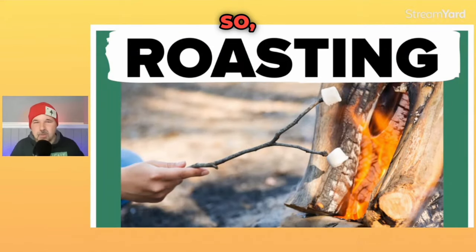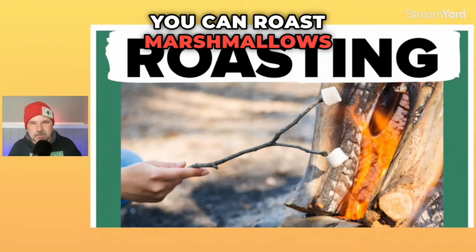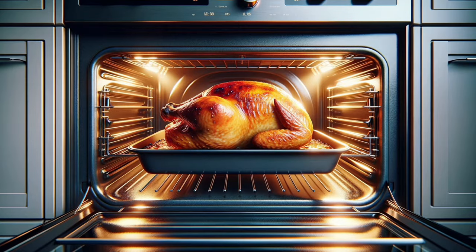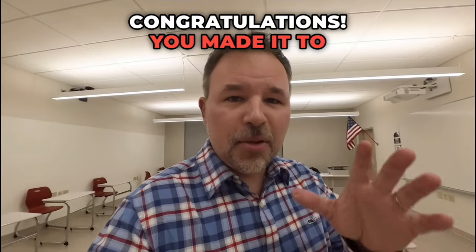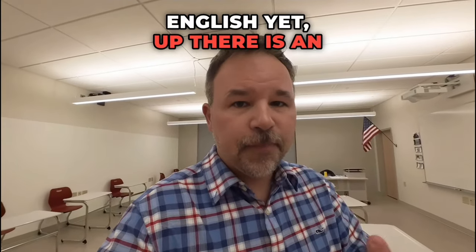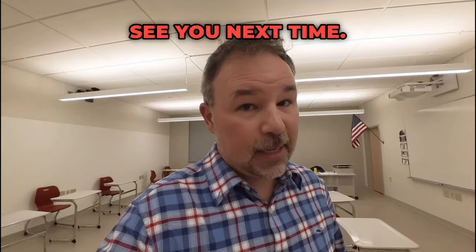Roasting is a way you can cook things — you can roast marshmallows on an open fire, or roast meat in the oven. Roast is another hot-related word. Congratulations — you made it to the end of a rather long English lesson. If you're not done learning English yet, there is an English lesson all about driving. Thanks so much for watching. See you next time.